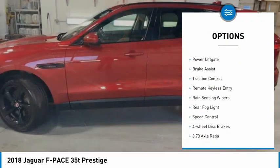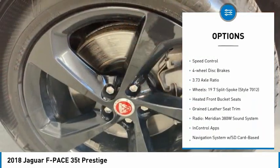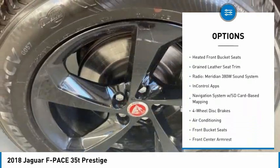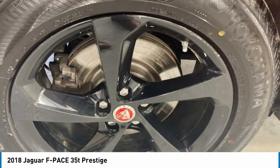Electronic stability control, alloy wheels, power liftgate, brake assist, traction control, remote keyless entry, rain-sensing wipers, rear fog light, speed control, four-wheel disc brakes.